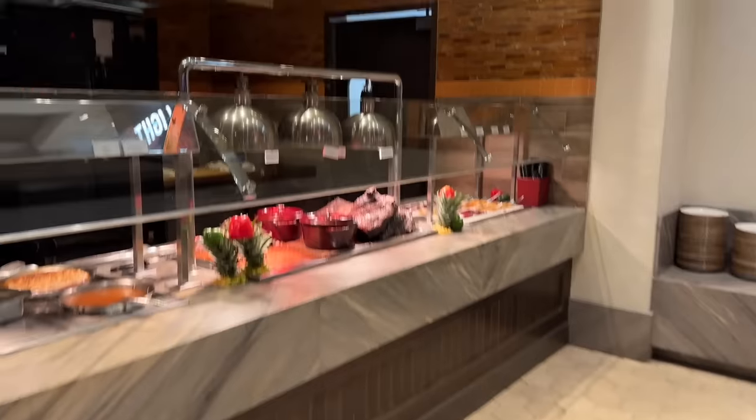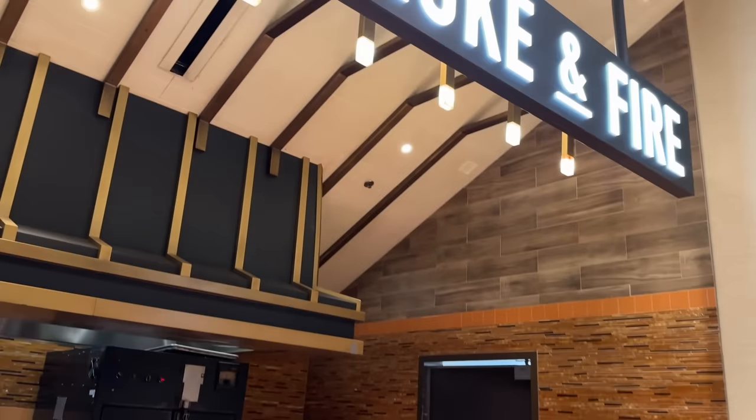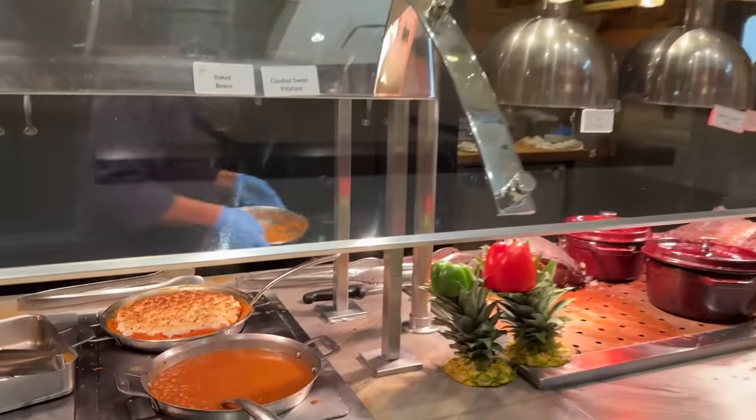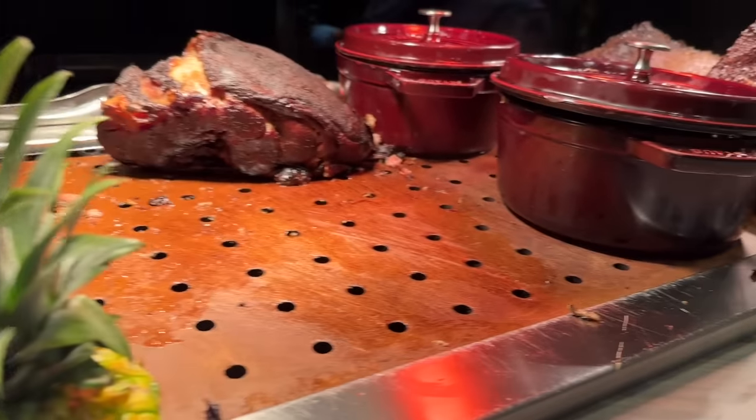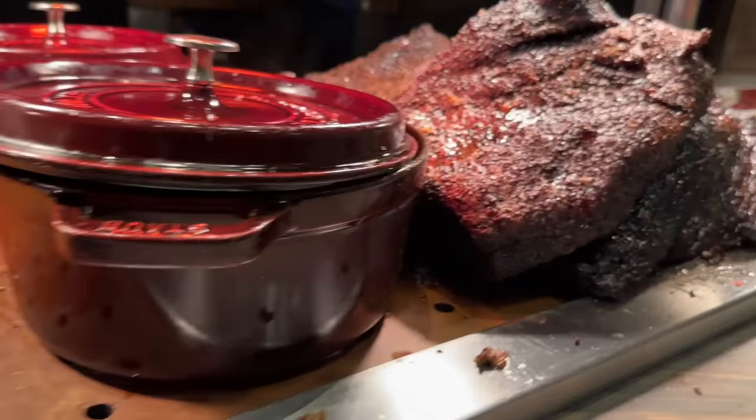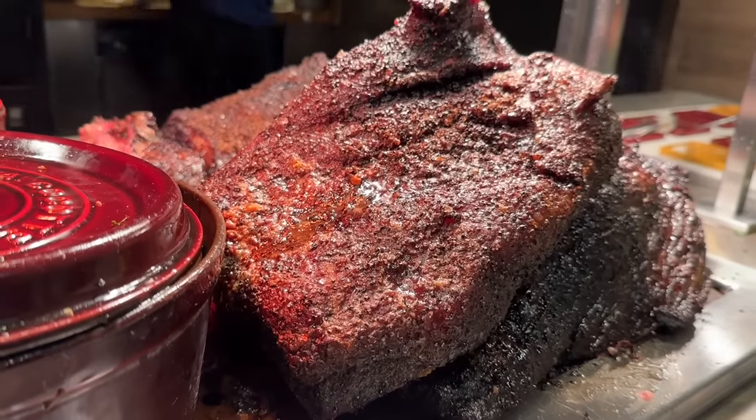There's more meat here in the smoke and fire section. Oh, it smells really good. There's pork shoulder and brisket. And look, there's candied sweet potatoes and some baked beans. That pork shoulder and brisket looks incredible. We're going to have to come back.